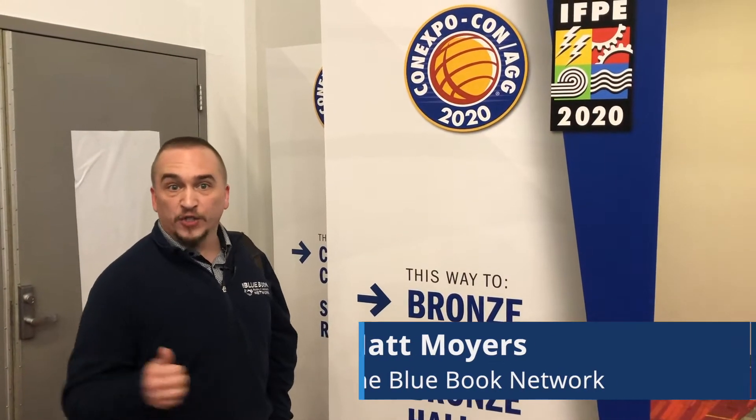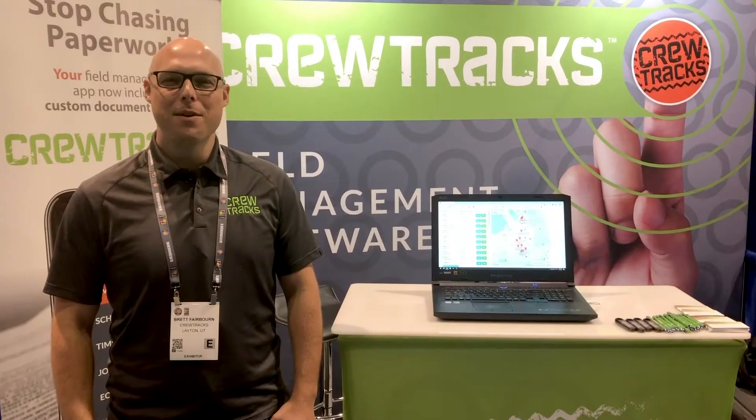This is Matt Moyers at ConExpo 2020. I'm here in the South Hall and we're getting ready to go talk to CrewTrax. Hey, I'm Brett Fairborn with CrewTrax.